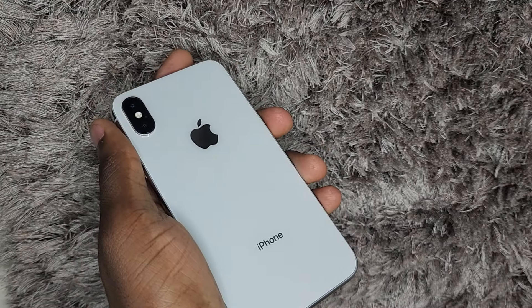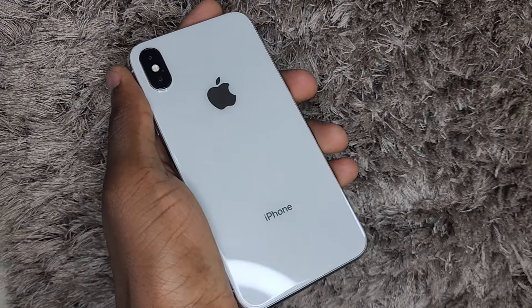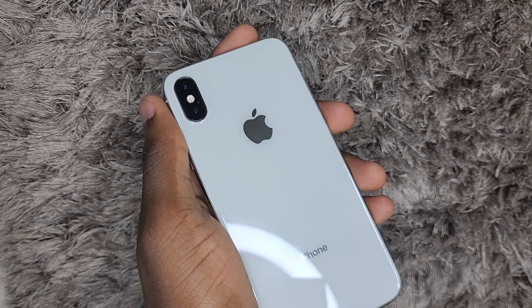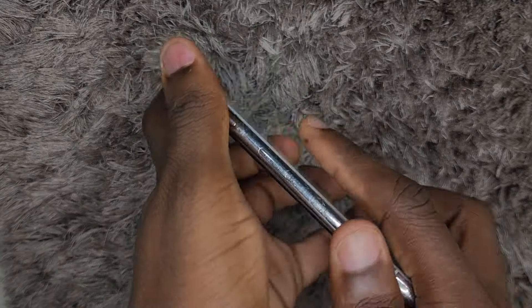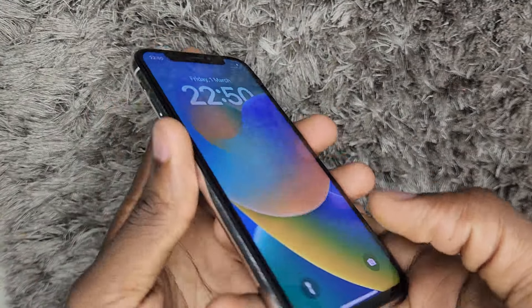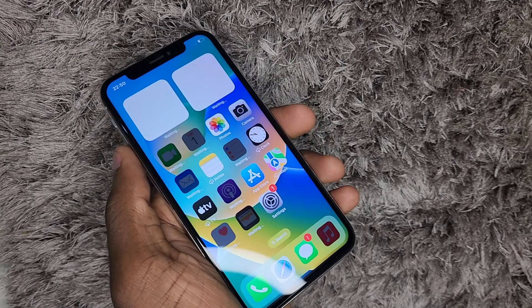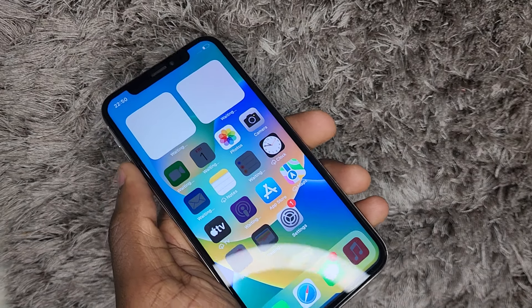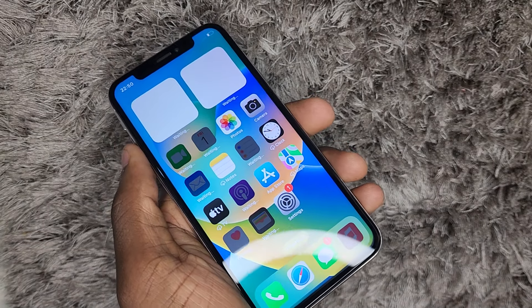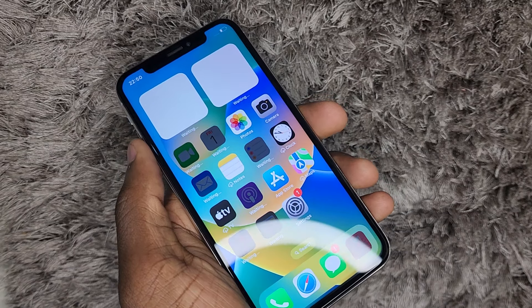I'm going to give you some of the specs you should consider if you're to get this iPhone in 2024. This is one of the iPhones I wouldn't recommend you to buy, because there are other options that are a little bit cheaper and in a good price range where you can get better value for money.